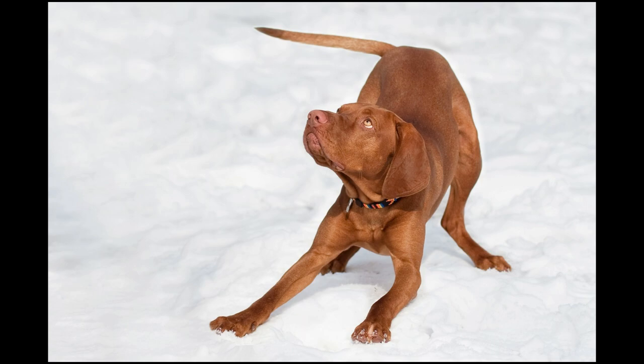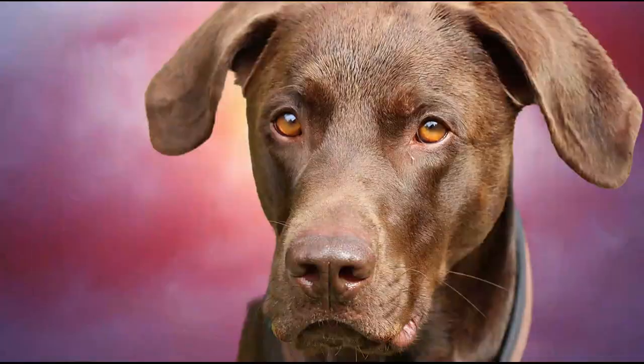This breed is described as lively, gentle, and affectionate, with above-average learning ability and a strong desire to be with people. It is known for being biddable.